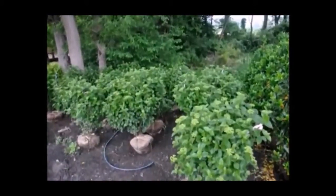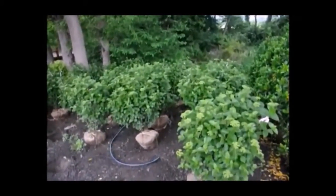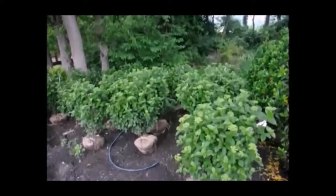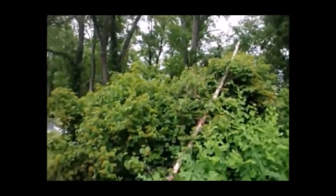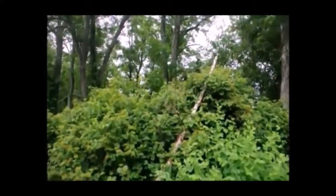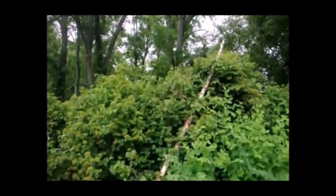In a moment I'm going to take you over and show you a wild arrowwood viburnum that grew native in this area and show you where it's found in a habitat in this woodland setting as you see back through here. This is an arrowwood viburnum growing in a native setting and you can see it's quite large and it does quite well in these areas along a woodland and up against big trees in a shaded wet area.